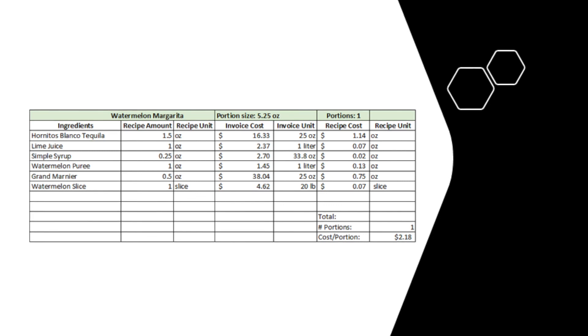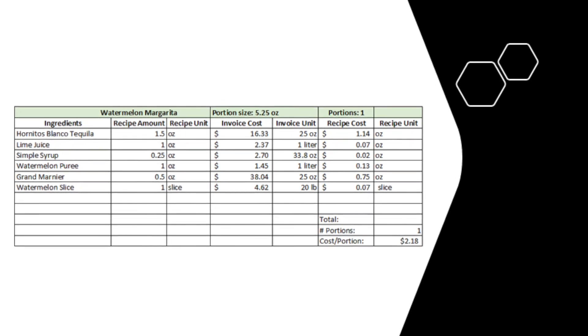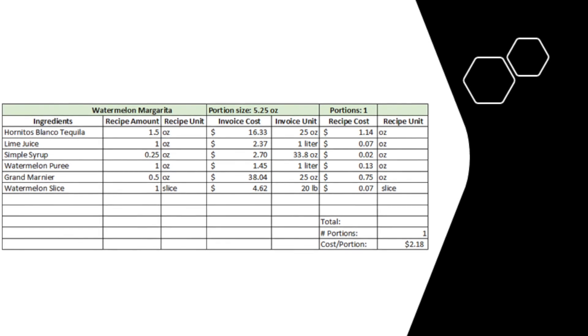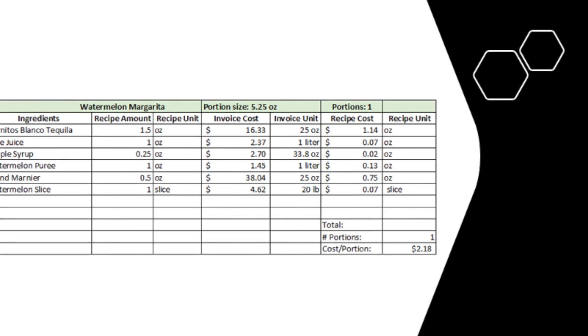Like our food costs, our menu pricing for the margarita was solved by finding the prices from our wholesaler. Our liquor cost was $2.18, and we set our cost percentage at 16% to make more of a profit, arriving at a menu price of $13.65.